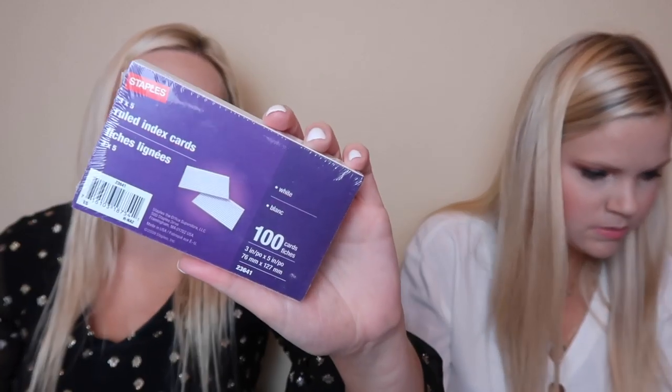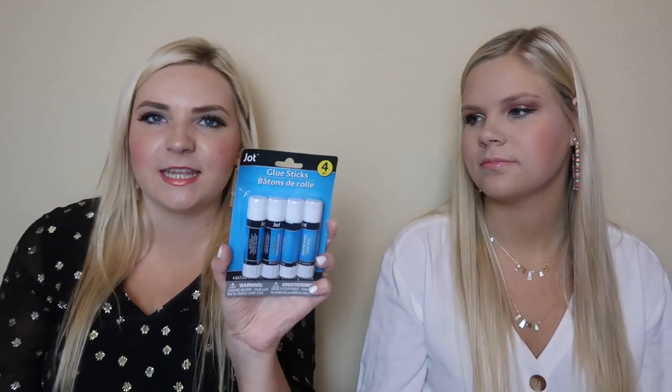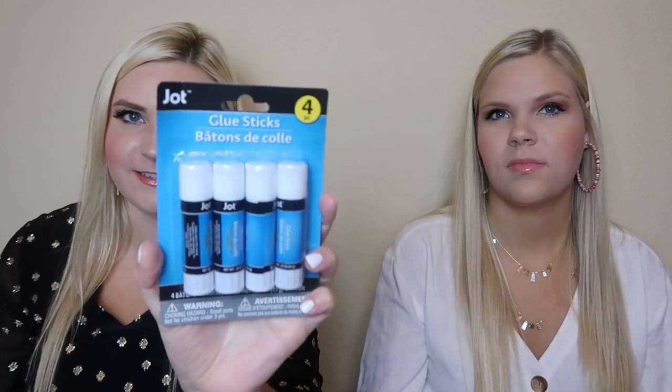And then we have some notebook cards — these are great to study with. And to go with the notebook cards, there's a little notebook card holder. You can hole-punch a hole in the notebook cards and put them in this, and this makes a cute little study guide. And then we have some Bic permanent markers. Next up we have these glue sticks — these are like the actual rollout glue sticks. I always loved the purple glue because it was purple and it dried clear. That was so cool.